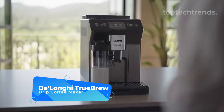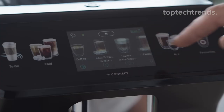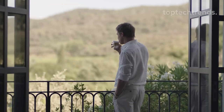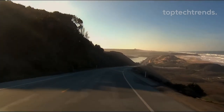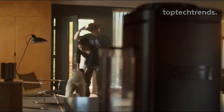DeLonghi TrueBrew Drip Coffee Maker. What could be better than waking up to a freshly brewed cup of coffee? TrueBrew can be scheduled to brew your coffee just in time for you to wake up — the coffee maker that brings precision and perfection to every cup effortlessly. With its one-touch simplicity, your perfect cup of coffee is just a button away. With TrueBrew, you have the power to customize your coffee experience with six brew sizes, ensuring that every cup is tailored to your preferences.